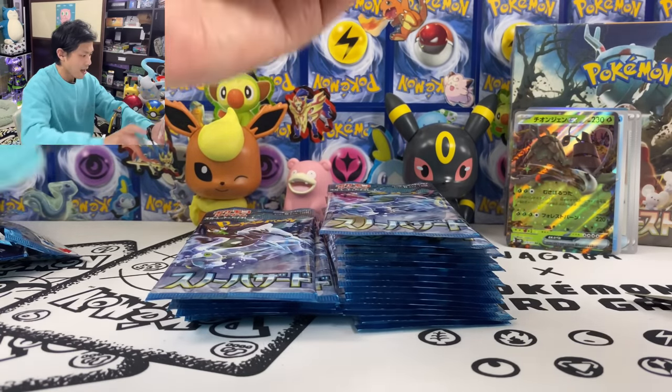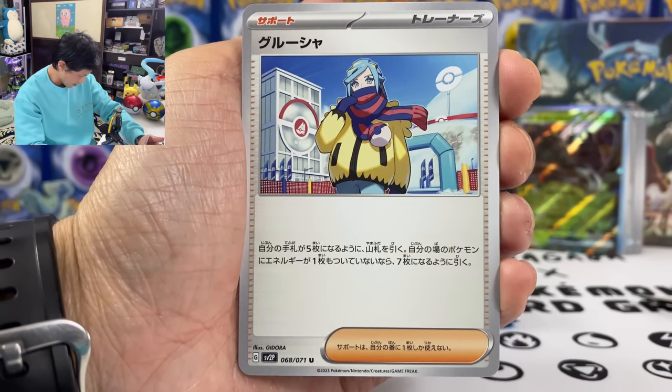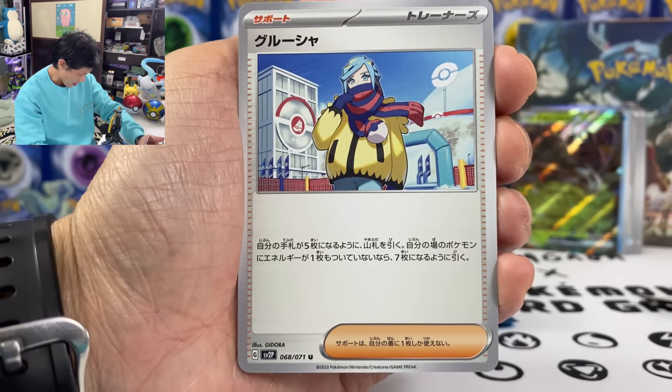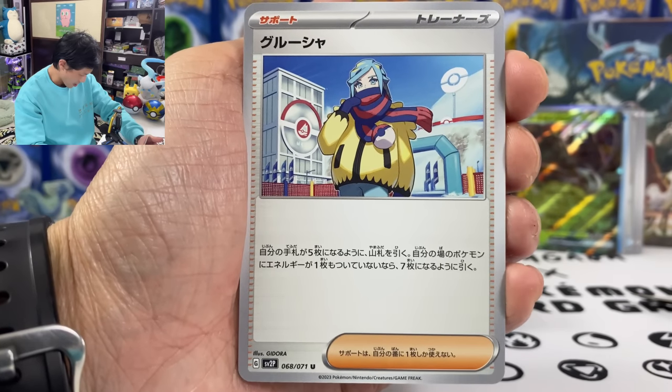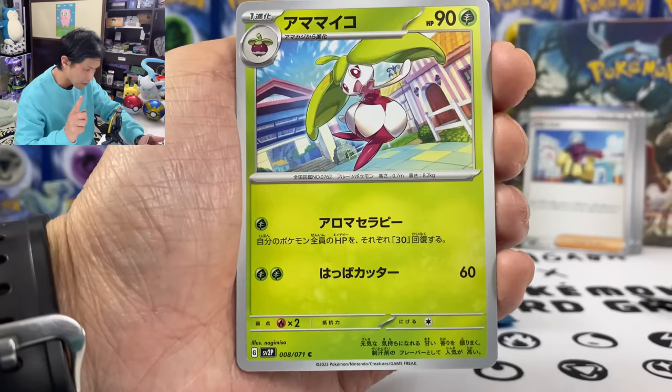We got Grusha — not exactly a waifu card. Draw until you have five cards from your deck, and if you have no energy attached to your Pokemon, you can draw until you have seven cards. Another playable card.